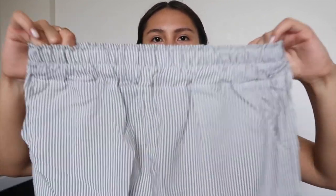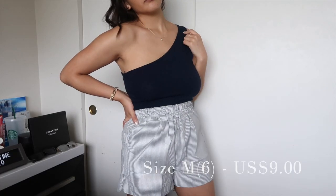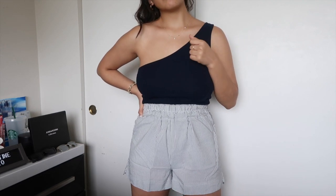The other color I have is gray — the exact same style, with pockets on both sides and the same elastic band. I like wearing the navy top or white with these shorts. White goes well with any of these, which is what I love about having neutral-colored pieces.